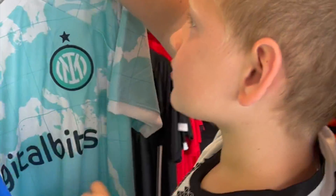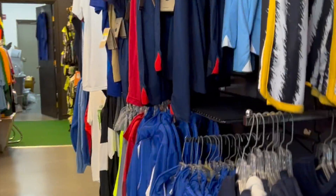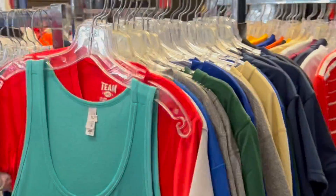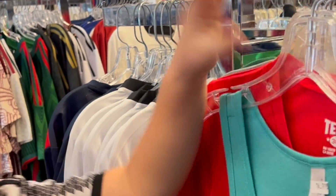I think it might be Inter Miami. I'm looking for Poland. Oh, there's FC Barcelona! FC Barcelona — that's for Morgan right there. Oh, looking cool. Where did you get this? I think she'd like it.